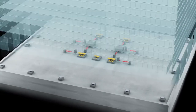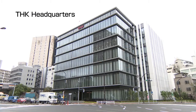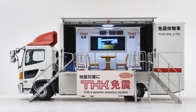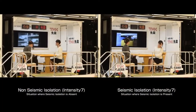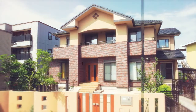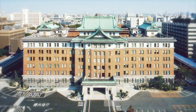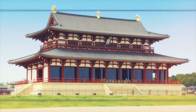Seismic isolation systems are in use at our own THK headquarters. In Japan, you can experience their effect first-hand with our fleet of seismic simulation vehicles. In addition, many homes, apartment buildings, skyscrapers, public institutions, and cultural facilities are already reaping the benefits of seismic isolation systems.